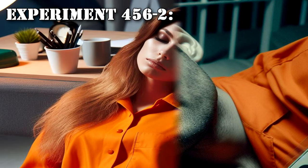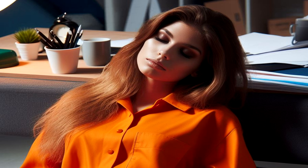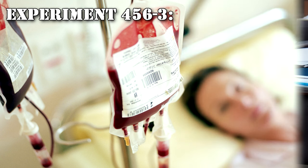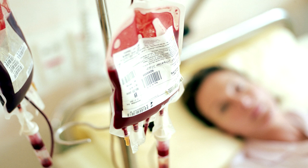Experiment 456-2: D-17515 exposed to SCP-456 and fed intravenously when unable to care for herself. Subject expired from blood loss after days. Experiment 456-3: D-17516 exposed to SCP-456, fed intravenously and given periodic blood transfusions as needed. Subject expired from narcotic overdose after days.